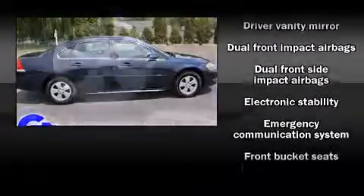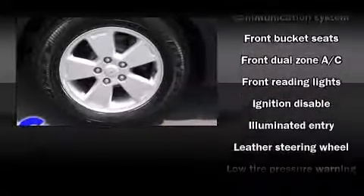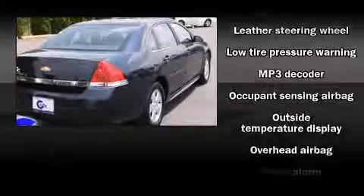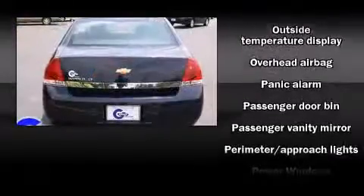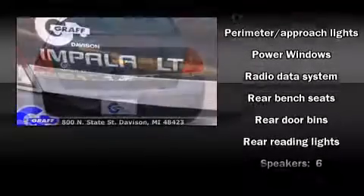It's equipped with tons of terrific amenities, but it won't break your budget, such as remote keyless entry, front and rear reading lights, one-touch window functionality, a tachometer, variably intermittent wipers, a trip computer, and air conditioning.